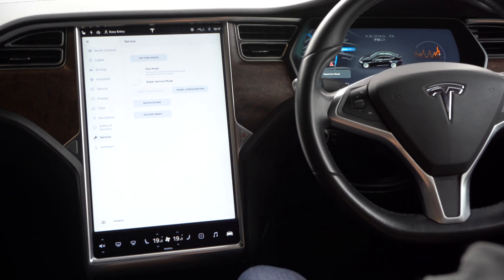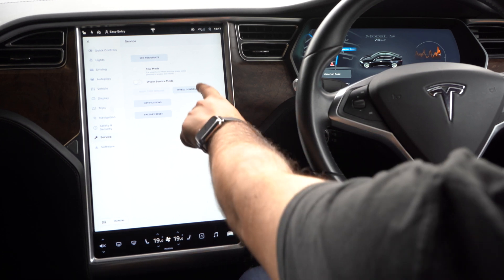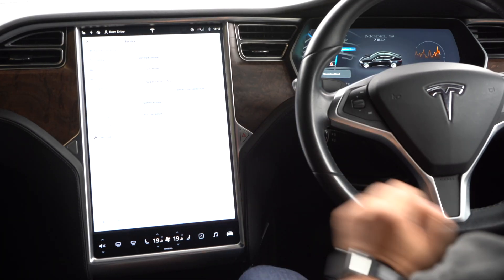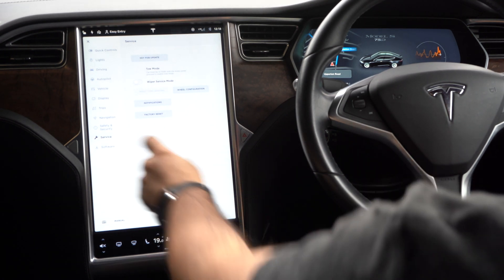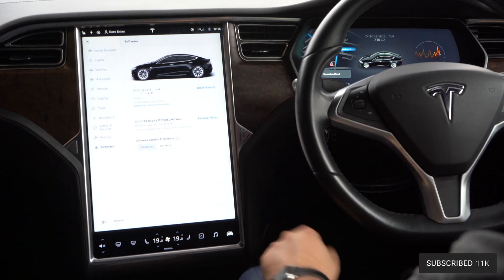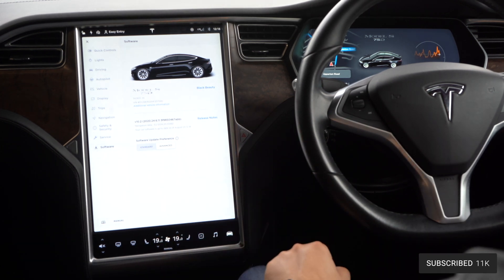In service settings, you can update the key fob, set tow mode if the car needs to be towed, use wiper service mode to raise the wipers so you can change the blades, and change wheel configuration so if you change wheel size the car knows the energy usage for those wheels. You can also adjust notifications. Finally, in software settings you can see the car's name — this is a Tesla Model S 75D called Black Beauty — the VIN number, the software version, and tap on the manual to access it online.